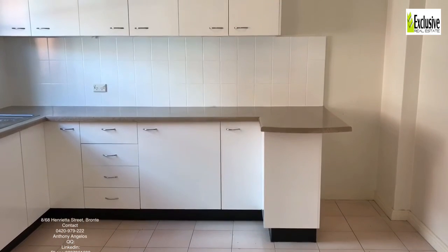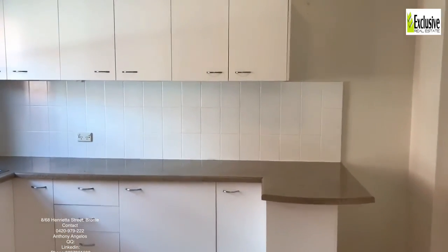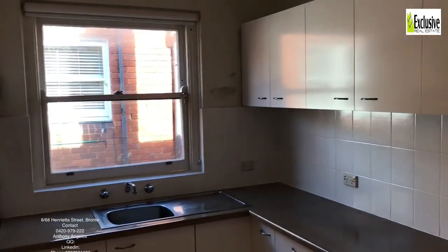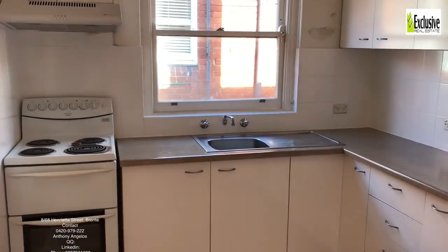Look at the size of this kitchen — it's brand new with a fantastic amount of bench space. You can never have enough bench space. There's lots of cupboard space, lots of natural light, and it would be very easy to cook in this kitchen.